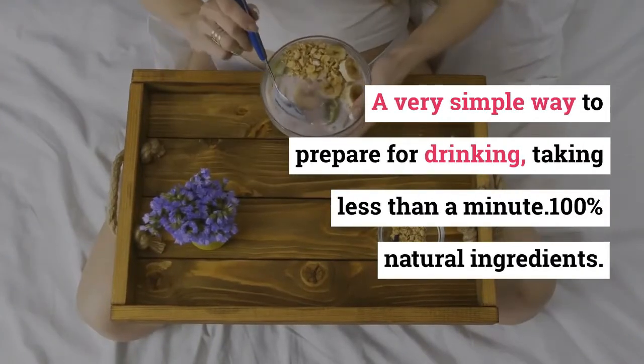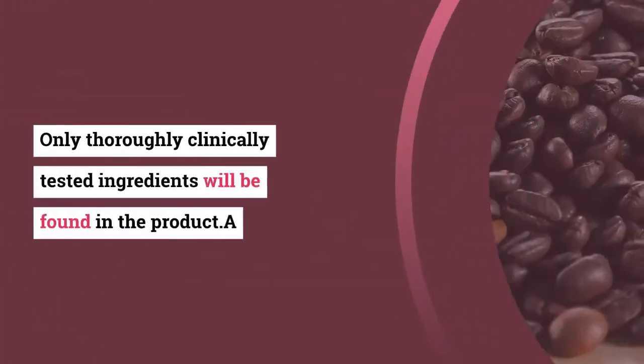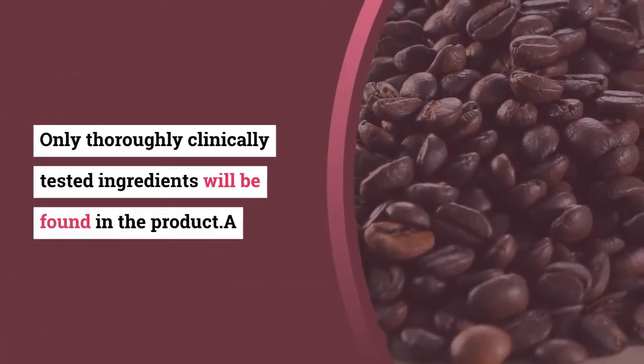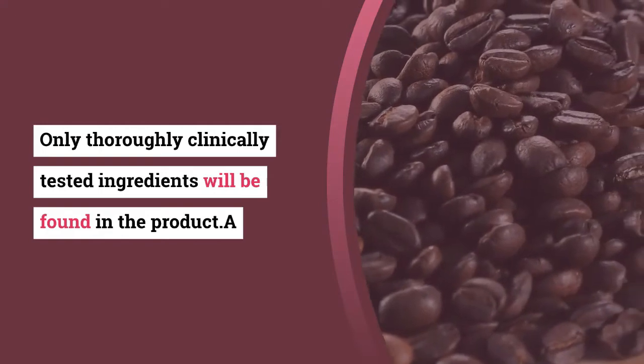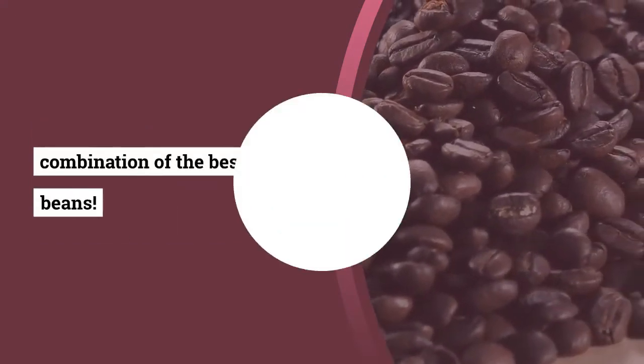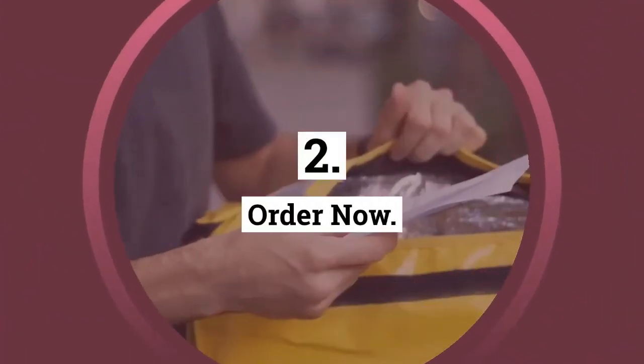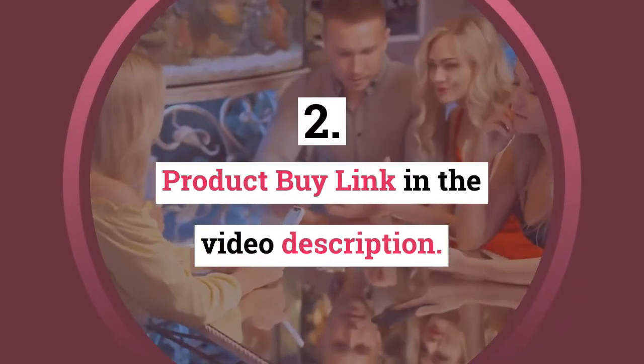Why is Cappuccino MCT the best choice? A very simple way to prepare for drinking, taking less than a minute. 100% natural ingredients — only thoroughly clinically tested ingredients are found in the product, with a combination of the best coffee beans. Cappuccino MCT is a coffee that burns fat. Order now — product link in the video description.